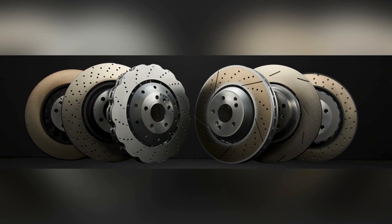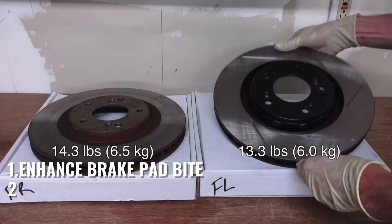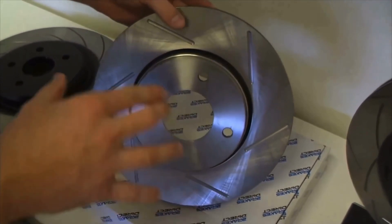Now let's explore the world of rotors. Slotted rotors, like these, have distinctive grooves or slots on their surface. These slots enhance brake pad bite, reduce brake fade, and help disperse water and debris, maintaining consistent braking even in adverse conditions.